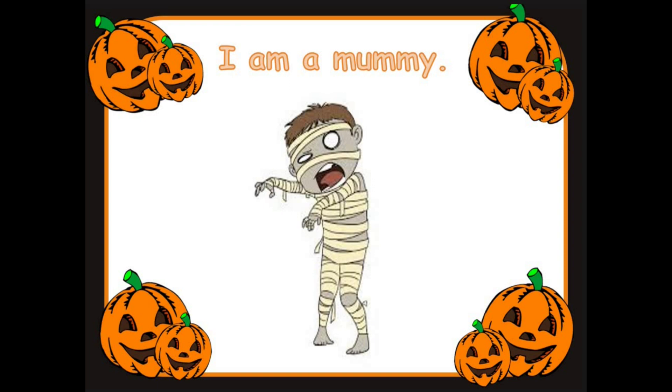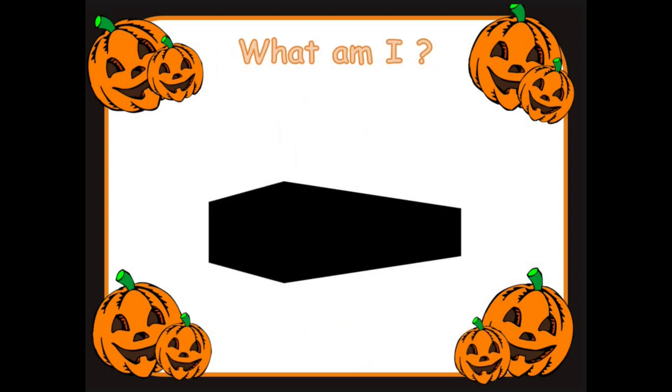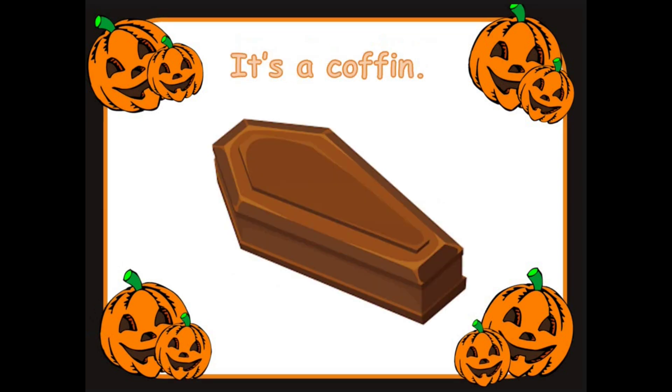Let's look at the next picture. Are you ready? What am I? What could this be? Can we all say that together? It's the coffin. Who stays inside the coffin? Yes — the vampire stays inside the coffin. Well done.